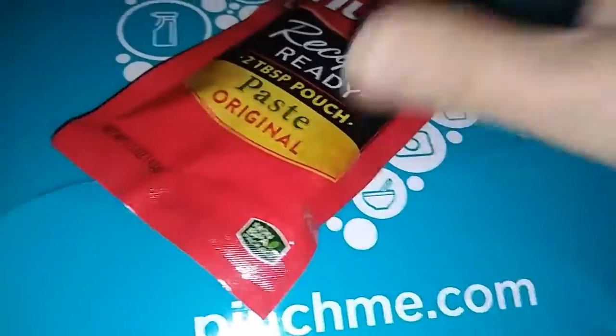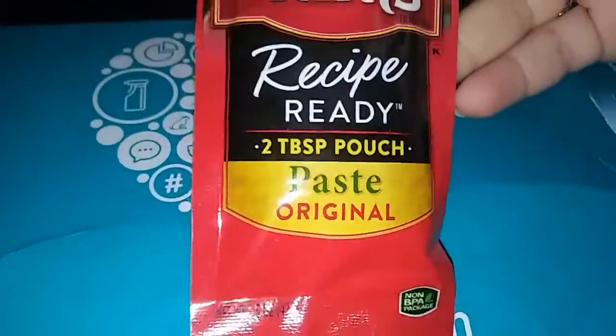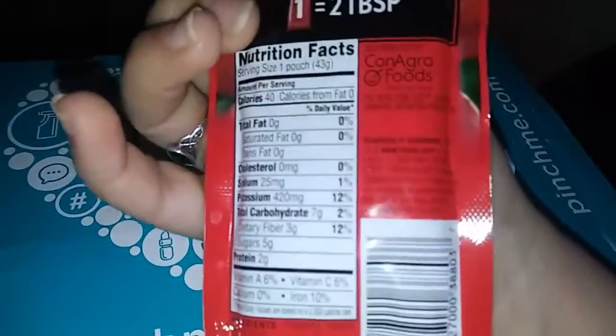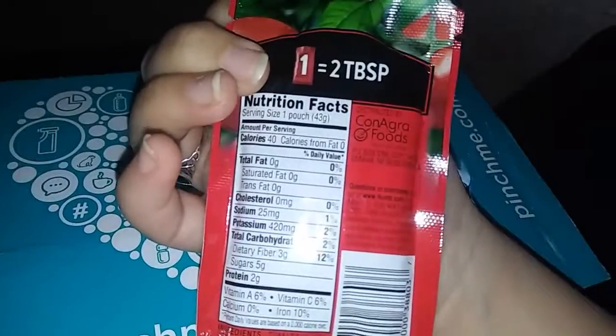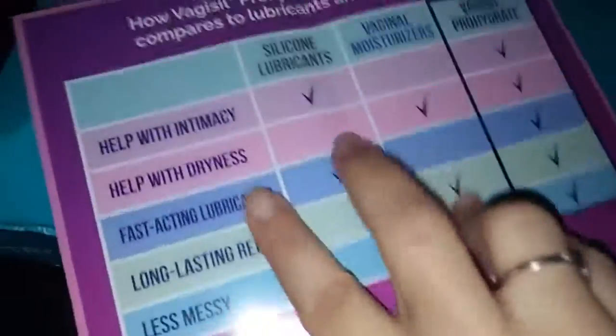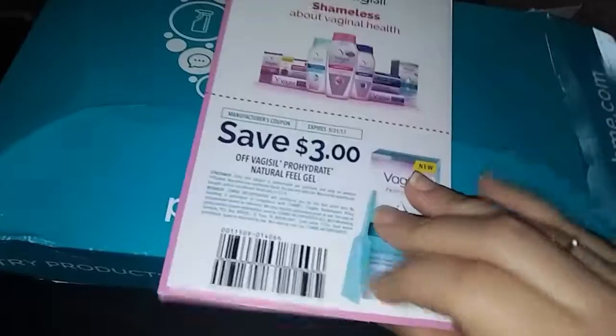We also got a packet of Hunt's Recipe Ready two-tablespoon pouch - it's 40 calories per serving, pretty neat. And there's a $1 off coupon for any one Hunt's Recipe Ready paste. There's also a recipe on the back for Hunt's Beef and Mushroom Balinese. You also get a $3 off coupon for the Vagisil.